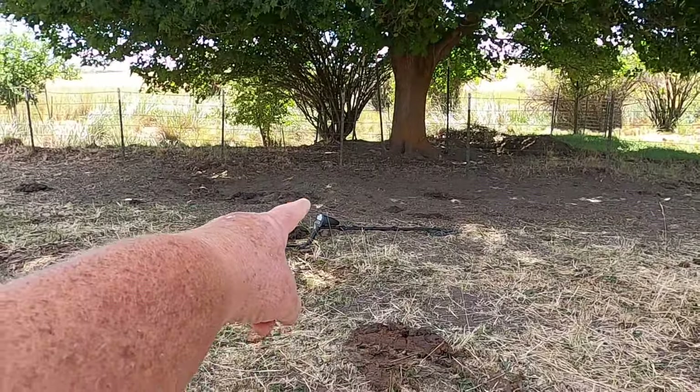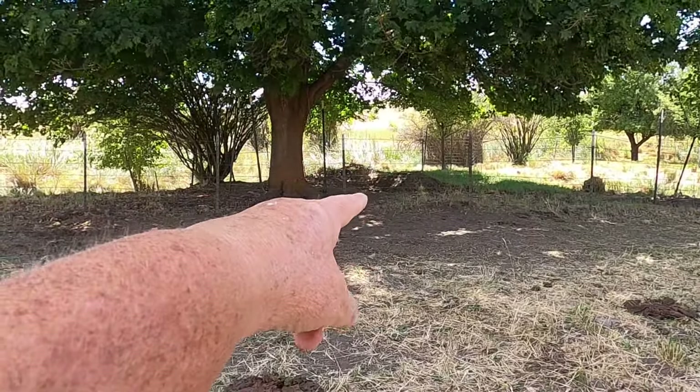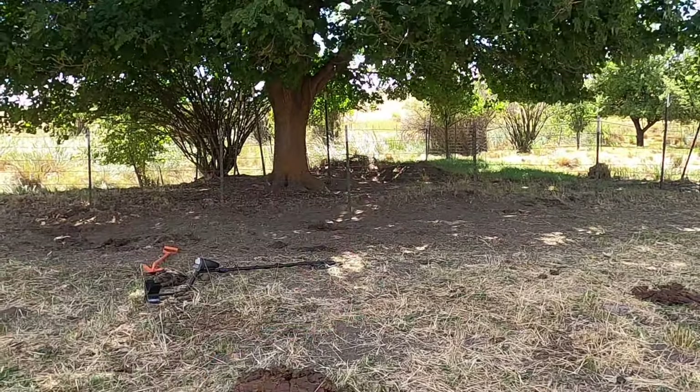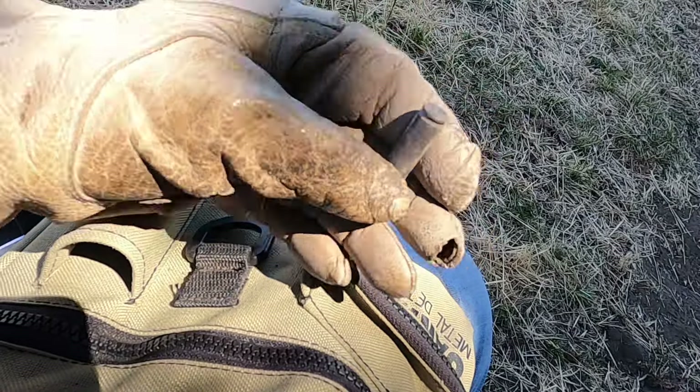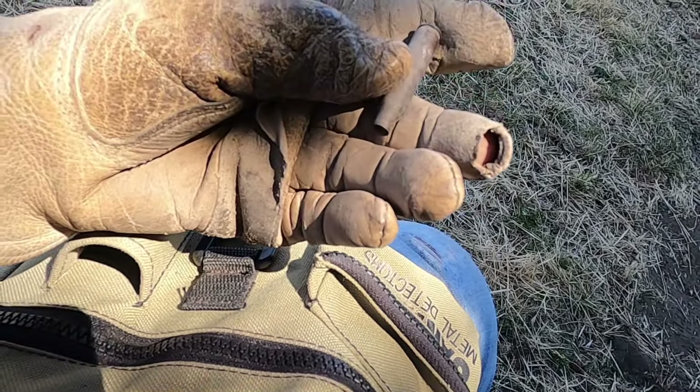I found that little knife right there and it's not too far away from that place where I dug up the trash pit, which I still need to get back to. I just dug up this bullet shell - I think it says Remington .223 on it, about an inch down.